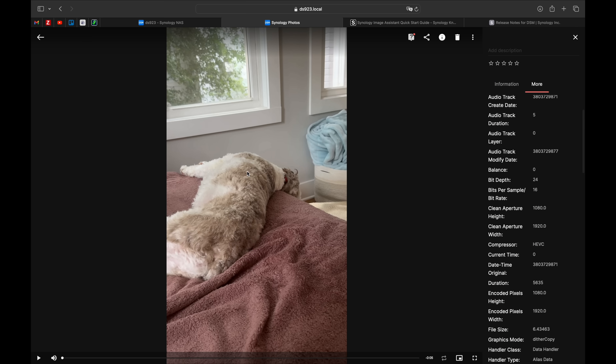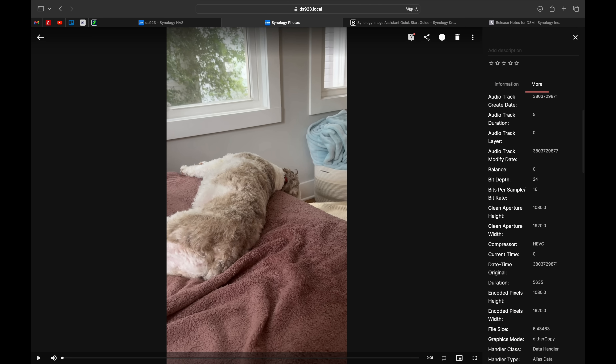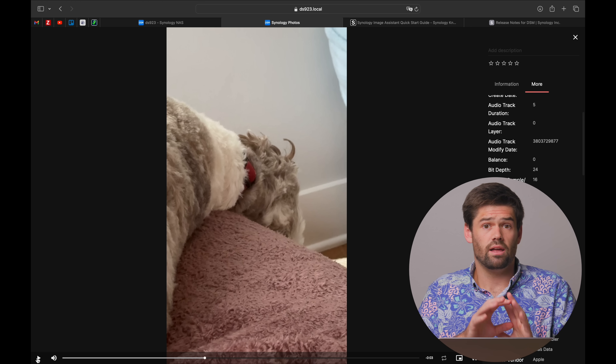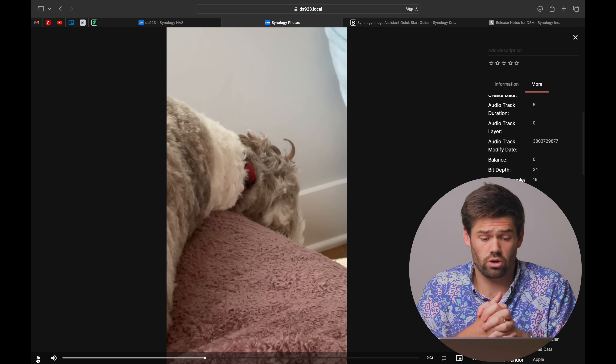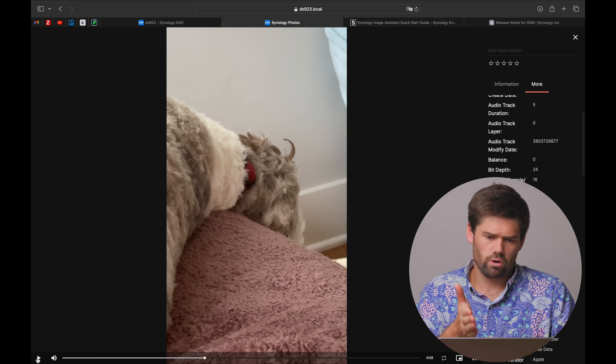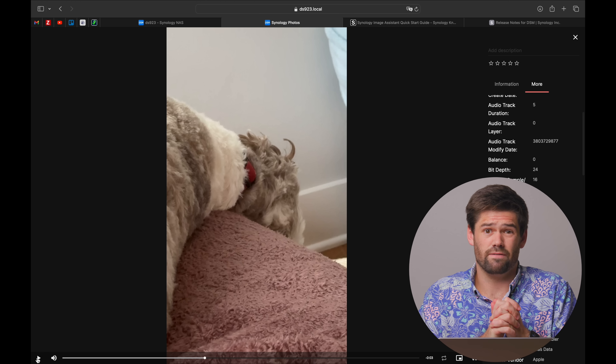That's the update to Synology Photos in 7.2.2. Overall it seems to be safe. I can look at an HEVC file and play the video just fine. Everything is working as it should, as long as you do hook up your mobile app or download Synology Assistant for desktop. If you open up your Synology Photos and all your thumbnails are gone, just make sure to hook it up to your phone or computer and give it some time to process all those files.